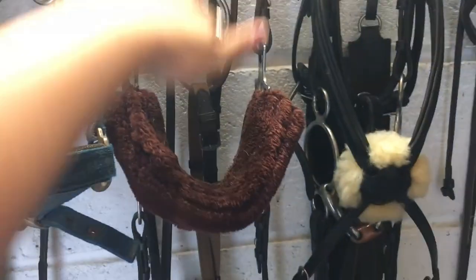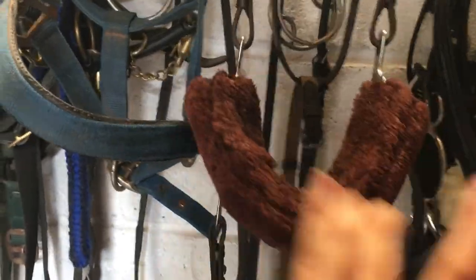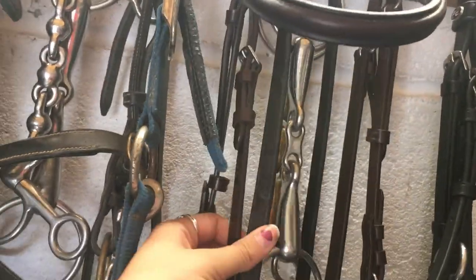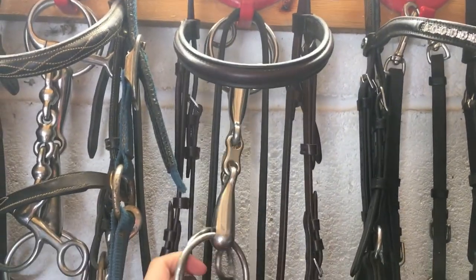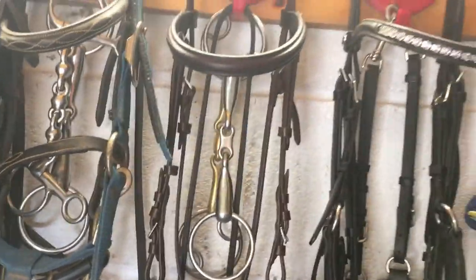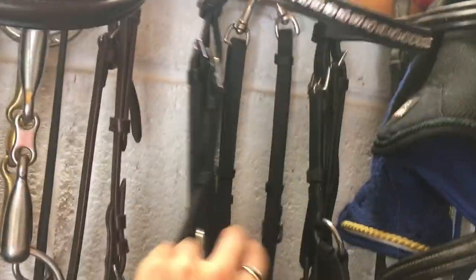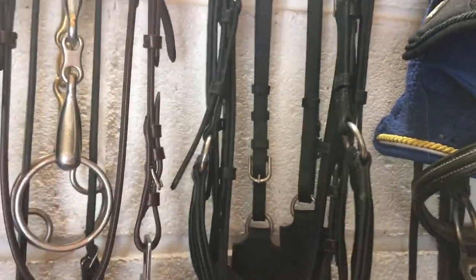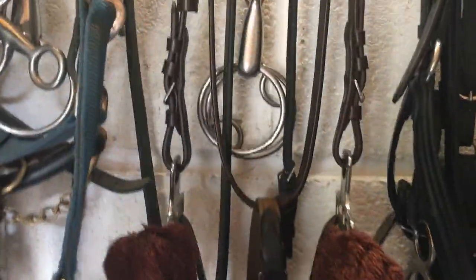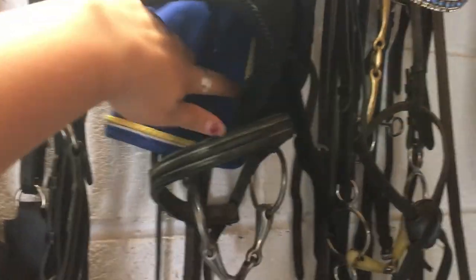Here we have Summer's hackamore bridle, which Mum uses for hacking. I don't use it because I don't like how she goes in it with me. And then behind that is her martingale, and also two bits that we use for dressage when I can be bothered to change a bit. Here we have Summer's normal bridle, and behind that is her breastplate, which we use for cross country mostly and shows. Then we use the martingale for everything else. Up here we have Max's fly hoods — her Ulan Equestrian one and a Premier Equine one.